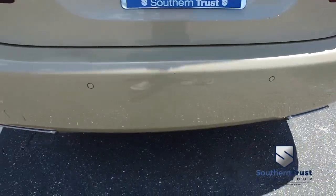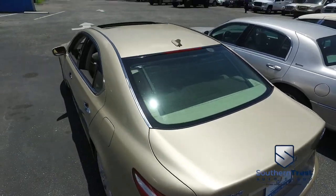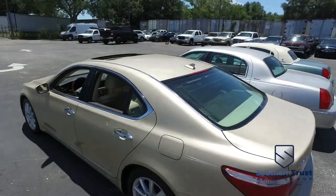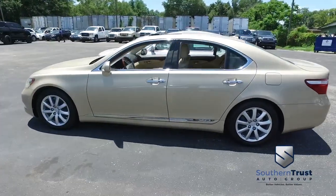Don't forget about our Southern Trust Hawkeye pricing inspection — we search the internet to make sure we have the best price and value for every make, model, and condition vehicles in the known universe.